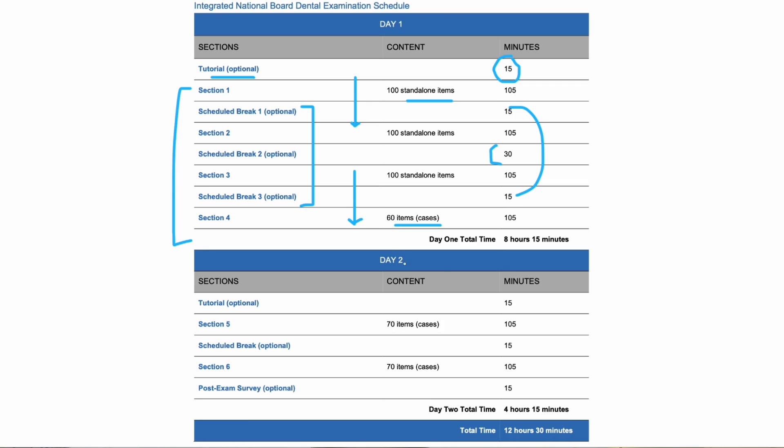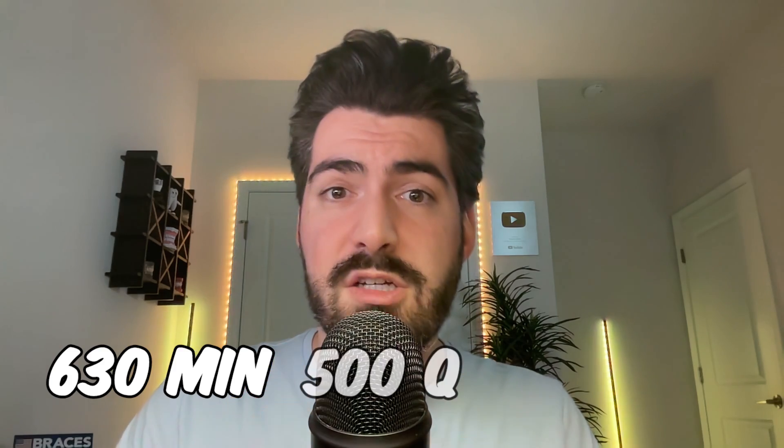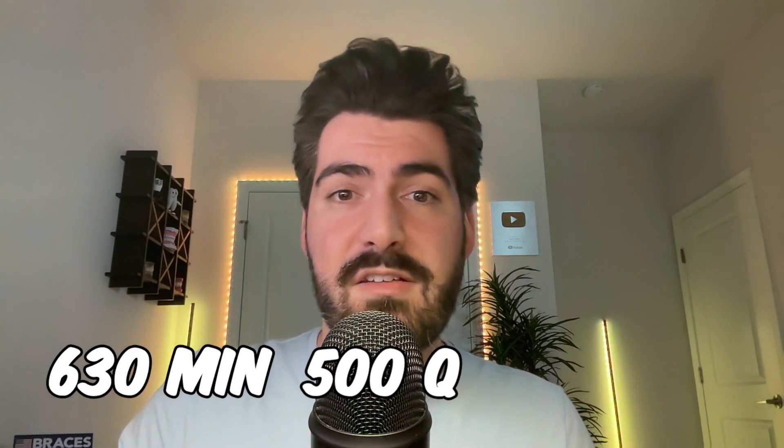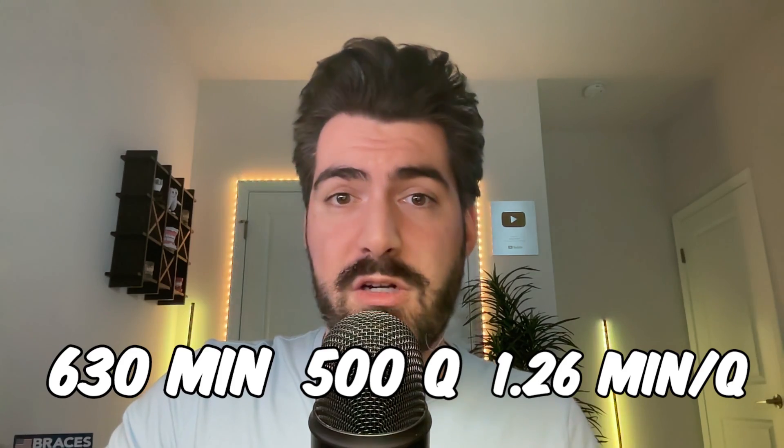The second day has only two sections and they are all item sets or groups of cases. Look at the bottom here: 12 and a half hours of total exam time. This actually goes down to 10 and a half hours if you remove all the breaks, tutorials, and the post-exam survey. So let's do the math: 10 and a half hours is 630 minutes, and we have 500 total questions.